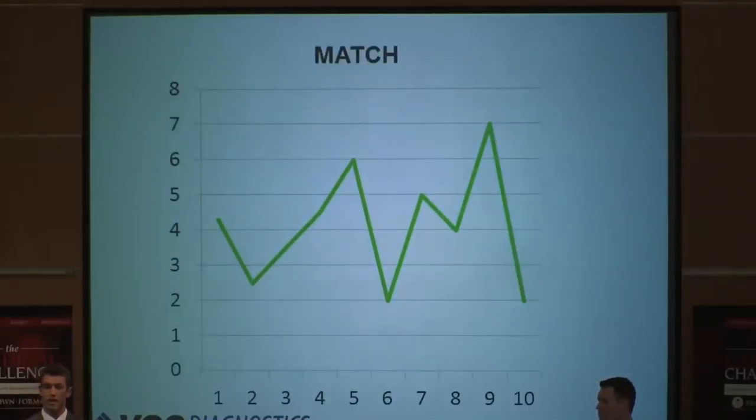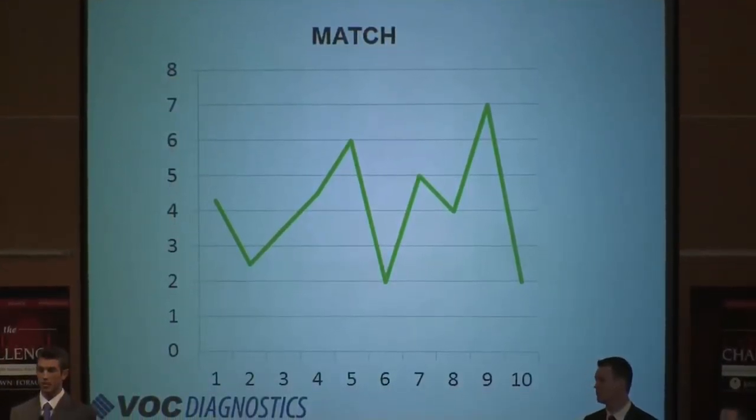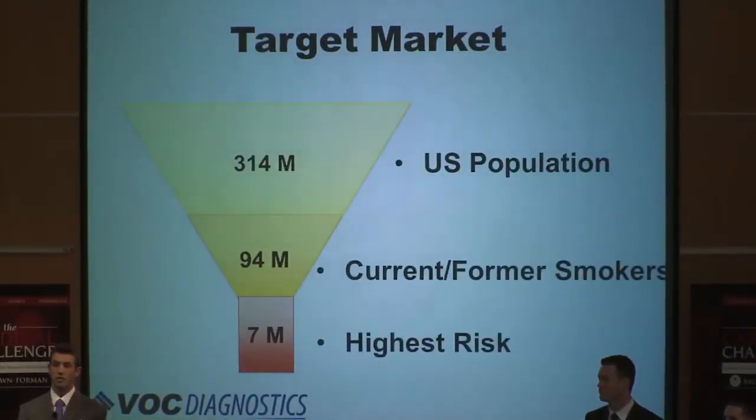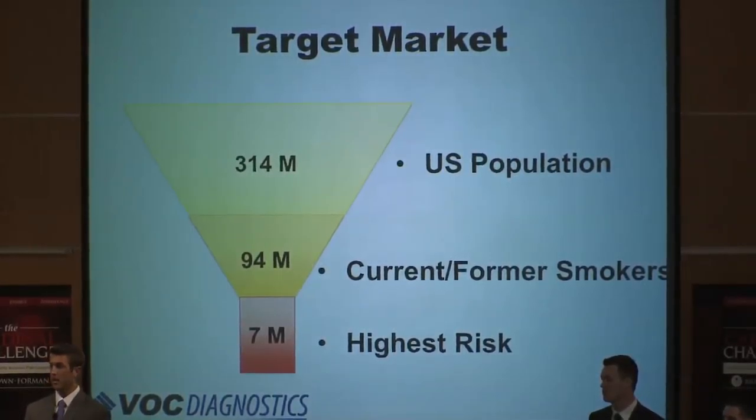These results are then sent back to the patient's provider who meets with the patient to discuss the results and determine the proper follow-up. Now let's talk about our target market. There are approximately 314 million people in the U.S. There are over 94 million current and former smokers that are at high risk — a potential $18.8 billion market. Our initial target end user will be the 7 million at greatest risk, as identified by the American Lung Association: the 55- to 74-year-old 30-pack-year smokers.